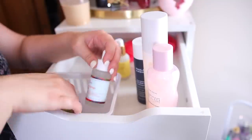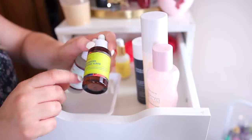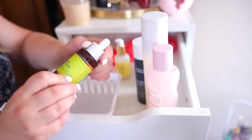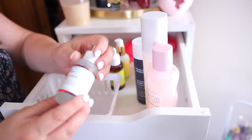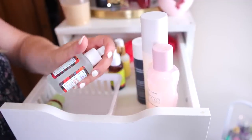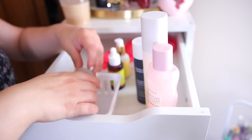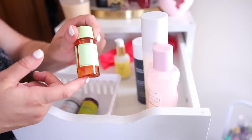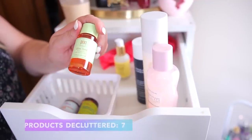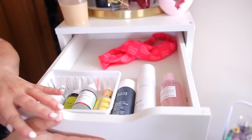I have quite a few from Good Molecules. I want to keep their Discoloration Correcting one — it's supposed to help with hyperpigmentation and acne scars. I also have the Super Peptide Serum that I'd like to mix into my skincare routine, so I'll keep that too. I think I'm going to declutter the Pixi Glow Tonic — I just don't care for it, it doesn't have the best ingredients, and it's a little harsh.